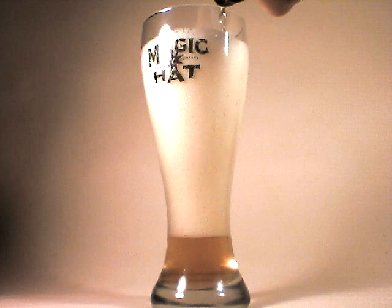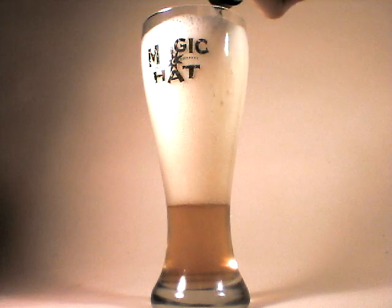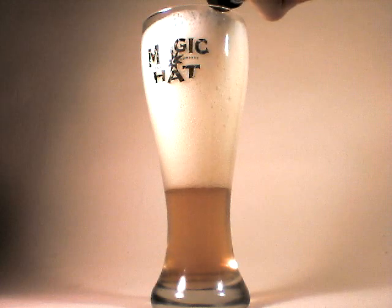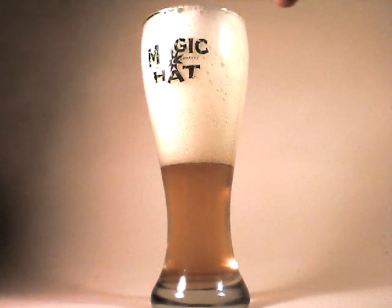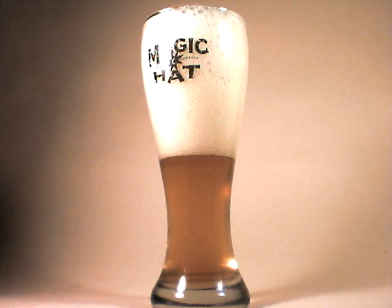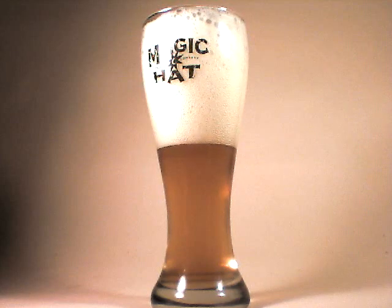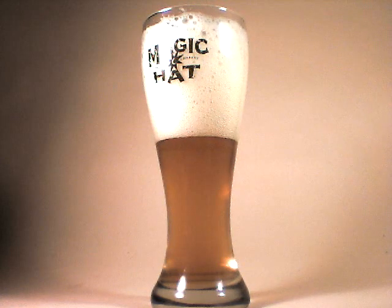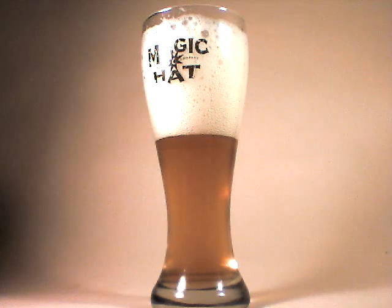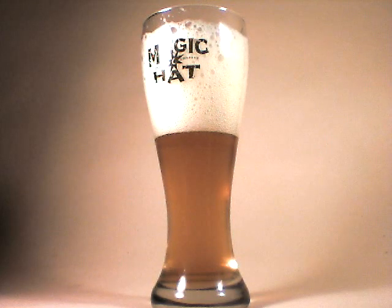As opposed to the Hoegaarden, this has a much more colorful head. It's racing at the moment. It has a lot of sediment at the bottom, which I always enjoy. And I'm really happy that I'm having this at home so that I'm not forced to do something with that piece of orange they always put on the side of the glass.